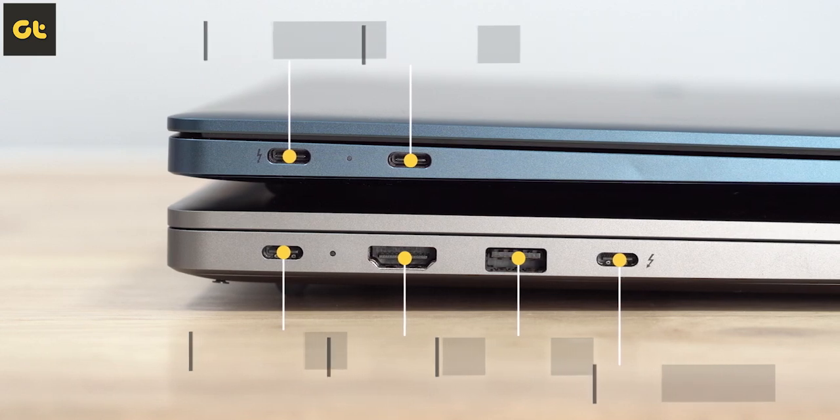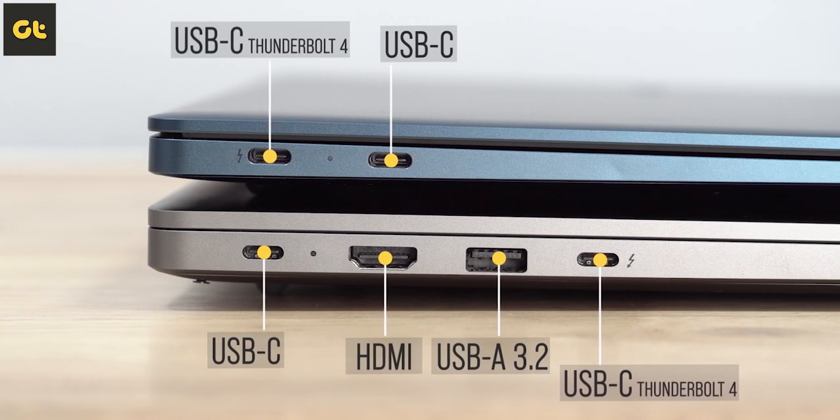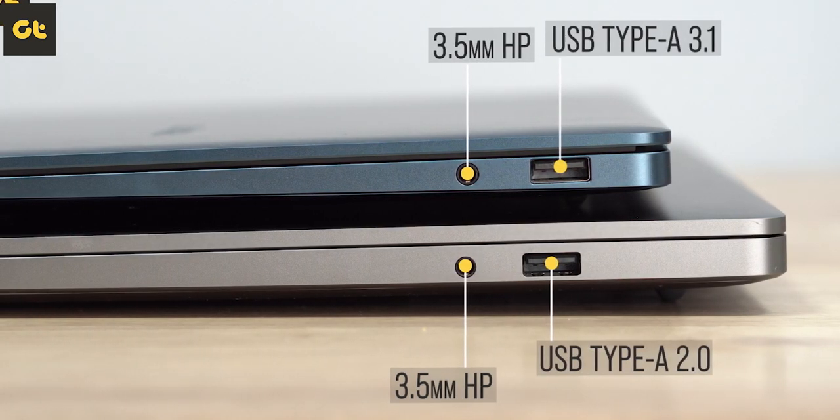The bigger chassis of the Mi Notebook Ultra does come in handy, especially when it comes to IO. Both laptops share a Thunderbolt 4 port along with a USB Type-C 3.2 Gen 2 port and a USB 3.1 Gen 1 port, but the Mi Notebook Ultra also offers a full-size HDMI port and an additional USB 2.0 port. Unfortunately, neither option offers an SD card reader, which is a shame given how amazing the panels are for content creators.